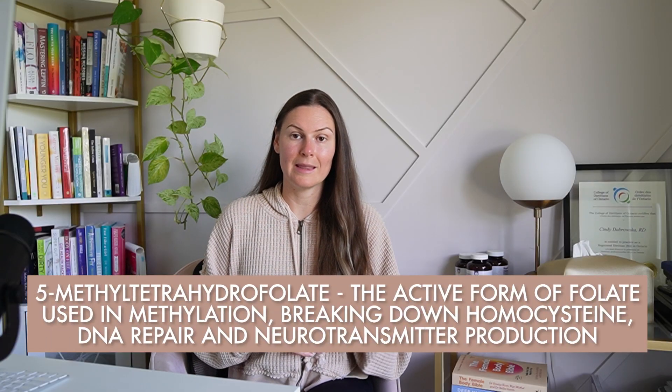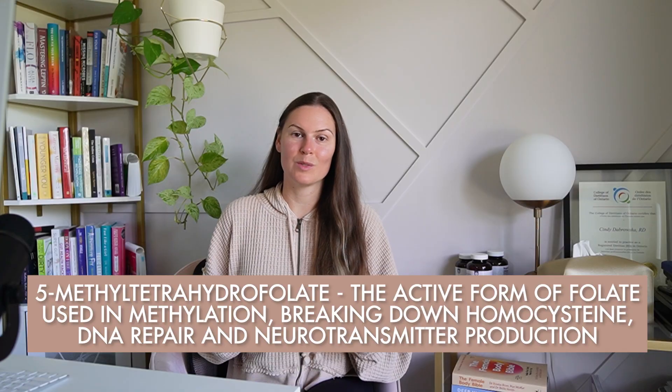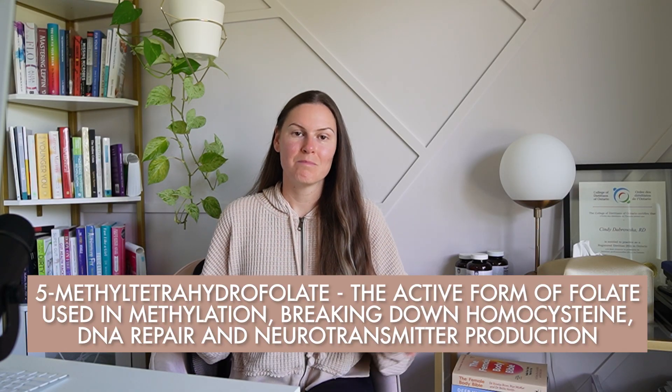The MTHFR gene is one you've probably heard of at some point on social media or through a healthcare provider. Studies do show that some MTHFR mutations are associated with endometriosis. The MTHFR gene makes an enzyme that converts folate into 5-methyltetrahydrofolate, the active form of folate used in methylation, breaking down homocysteine, DNA repair, and neurotransmitter production — things like dopamine and epinephrine.